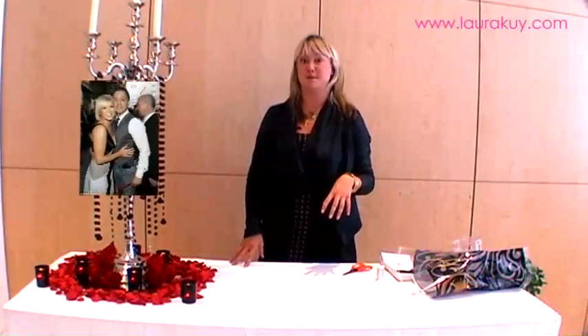Hi, I'm Laura from Laura Kaya Flowers and today we're going to be talking about inspirational table centrepieces and an idea that I created for celebrity Suzanne Shaw when she got married in summer 2009.